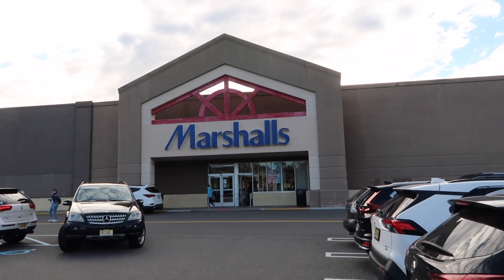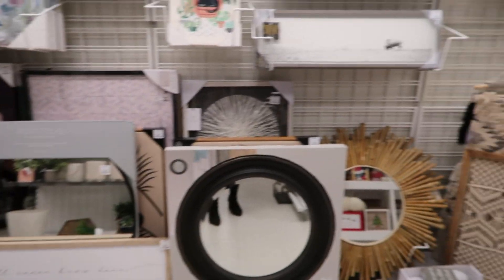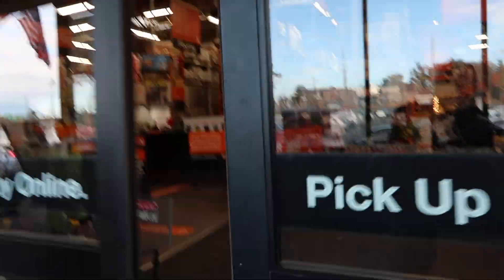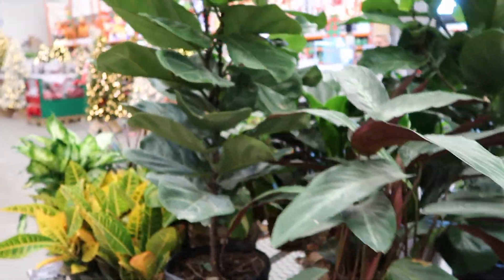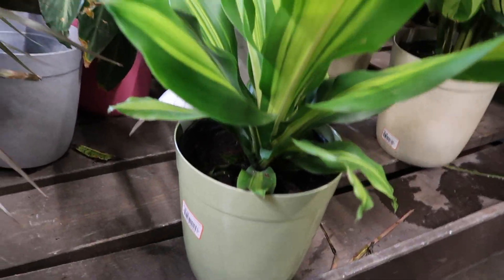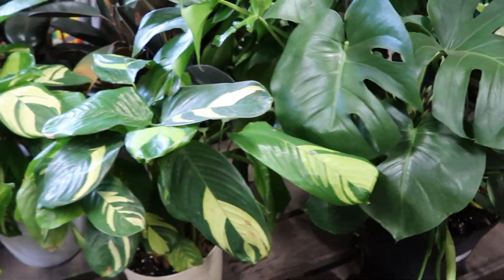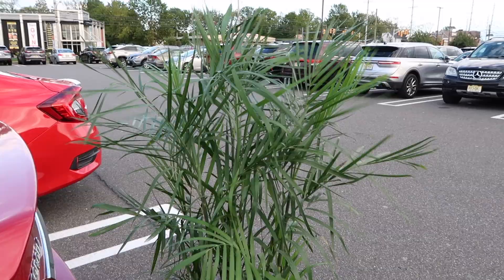Next stop: Marshall's — very similar to HomeGoods, very small selection, not seeing anything. Alright, Home Depot. If I can't find a plant here I'm not sure where I'll find one. These are cute, this one's really cute but it's real — I don't know if I want that responsibility. But the price is better than the fake plants. I ended up going with this one just because of the height — it would be much easier to fit in my frame.